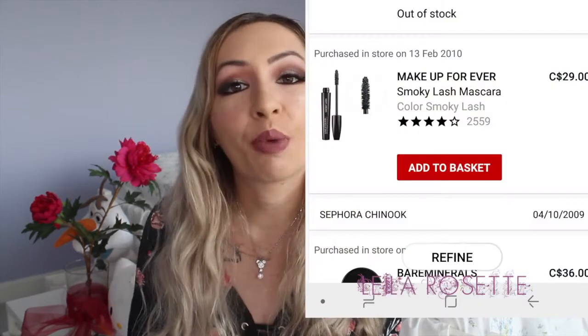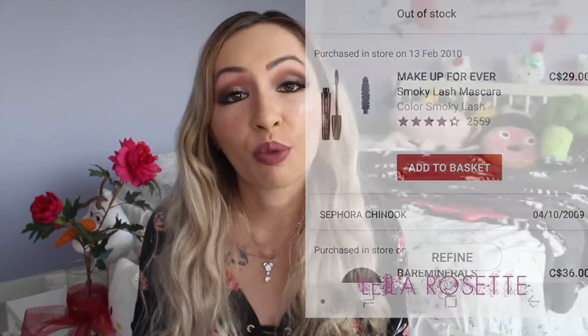So my next purchase was the Makeup Forever Smoky Lash Mascara. I love this stuff so much — I was obsessed with it. It was my favorite mascara. I remember wearing this for my 18th birthday. We did a whole Filipino-style 18th birthday: 18 roses, 18 candles — a big deal with a gown and everything. I did not even wear false lashes; I wore this mascara. It was really, really amazing. If I didn't have lash extensions, I'd probably be wearing this to this day.